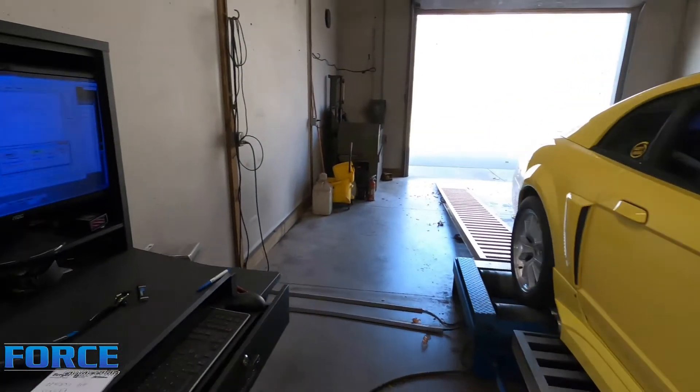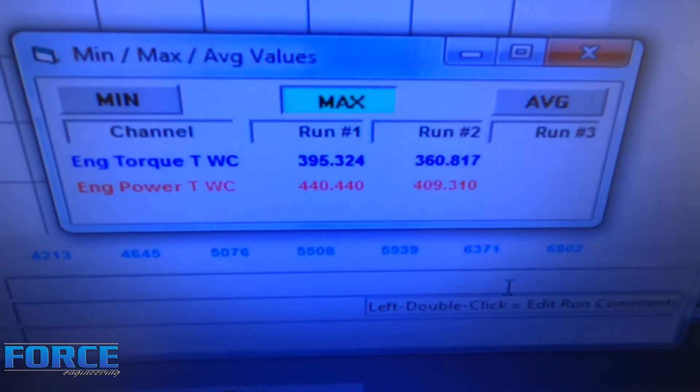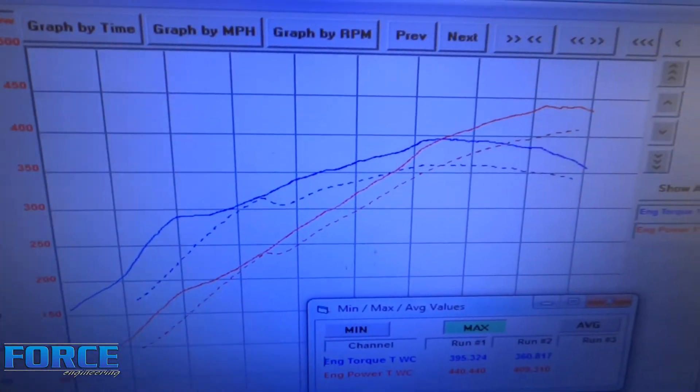Just finished this thing up. The headers and cam change was pretty significant, actually. It made 31 horsepower and 35 foot-pounds of torque difference. You can see the difference in the curve to give you an idea.